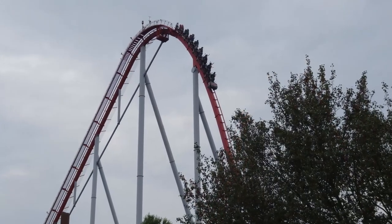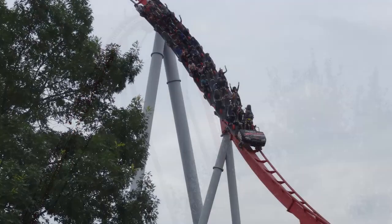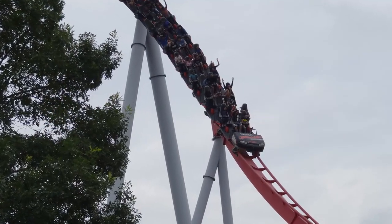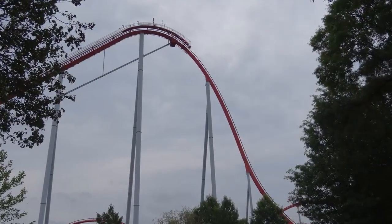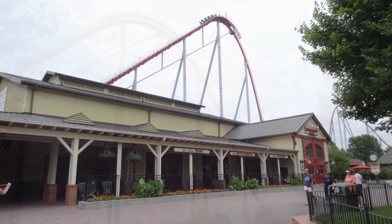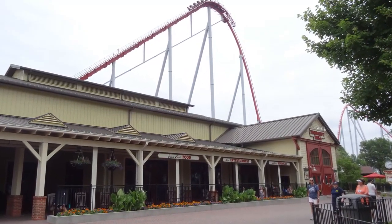After you drop off the mid-course brake run, you just have what I like to call the obligatory Cedar Fair coaster ending, where you have a helix and then a pop-up into the brakes. And that's the ride. The layout is pretty good, and even though it's really long — over 5,300 feet — I just feel like it's short for some reason. Overall, I was just left pretty underwhelmed because of all those trim brakes.